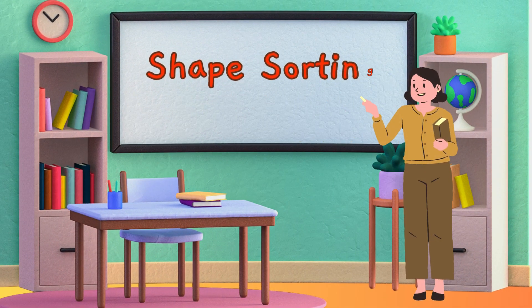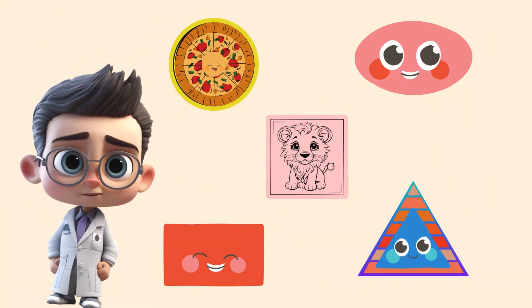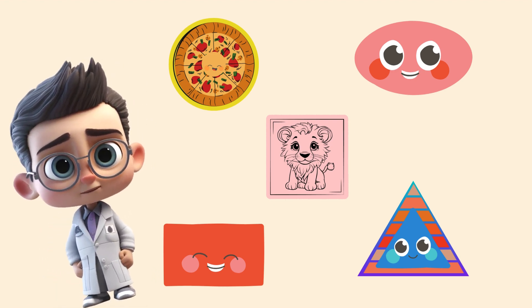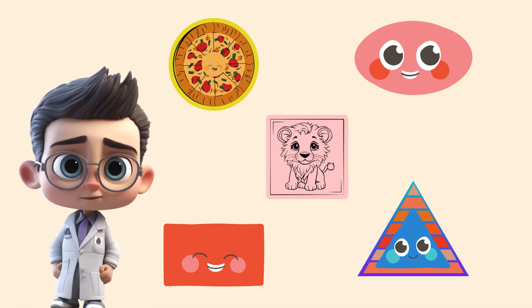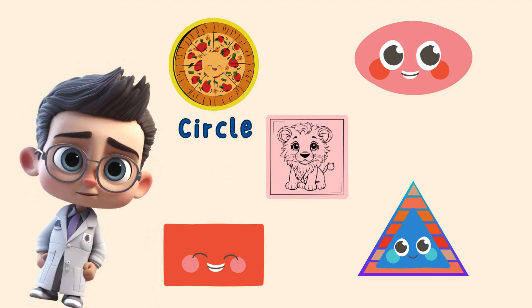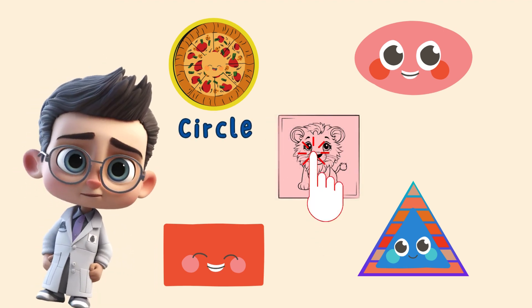Next, let's explore shapes with our shape sorting activity. Find some simple shape toys or cutouts and invite your child to match them to the corresponding shapes on a board or mat. Can you find the circle? That's it! Now let's find the square. Well done little one!